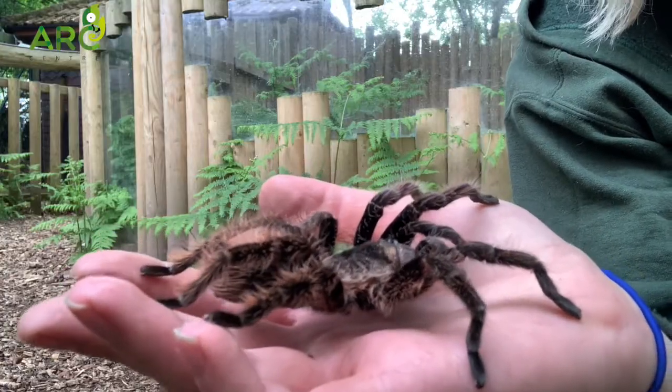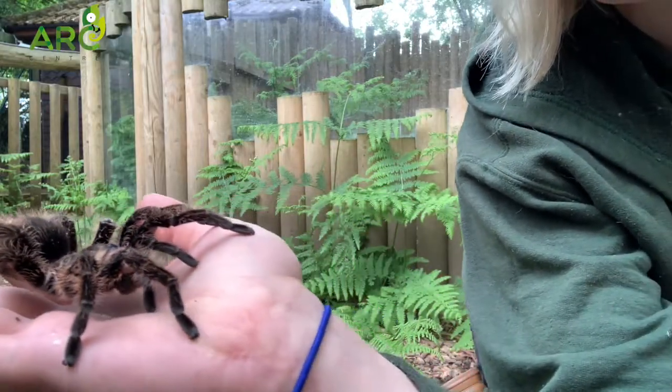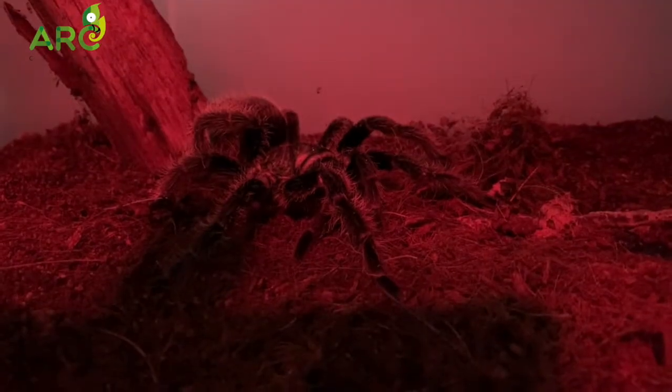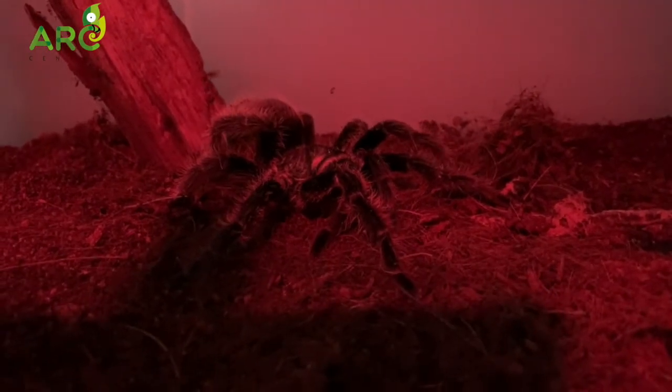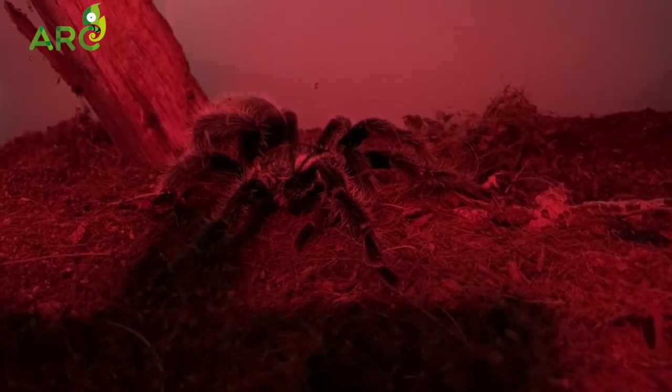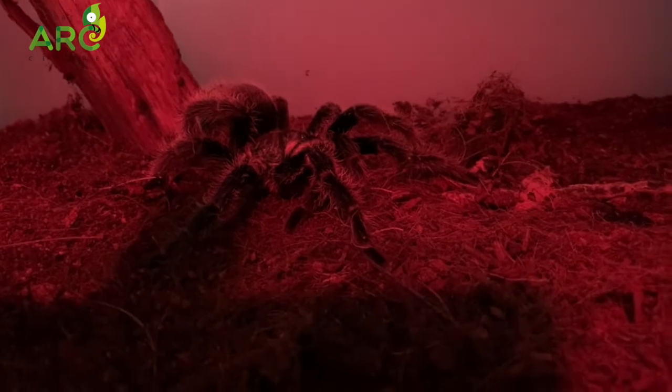Being an arachnid, Aragog has got eight legs, but she also has two pedipalps as well as two fangs. Aragog has got tiny hooks on each of her eight legs which help her to hold onto the surface that she is walking on. You can ever so slightly feel these in your hand if you're holding her.